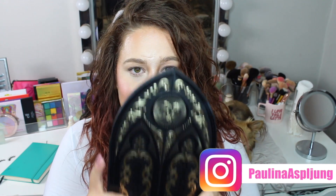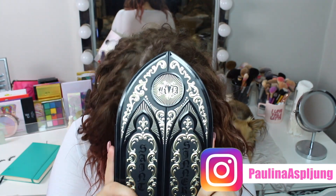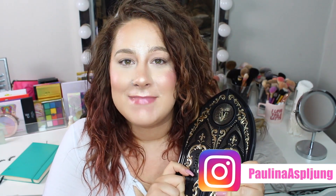Hey guys, and welcome back to my channel and today's video. So today I am going to do a makeup tutorial using the Kat Von D Saint and Sinner palette.